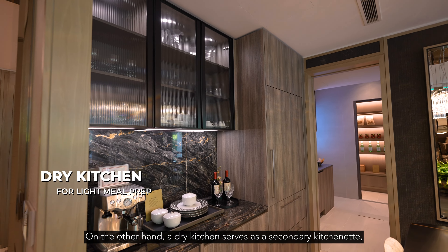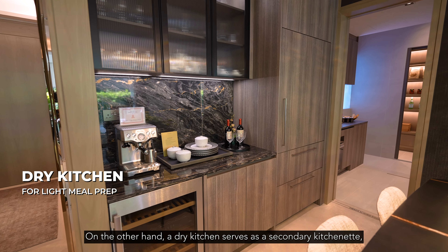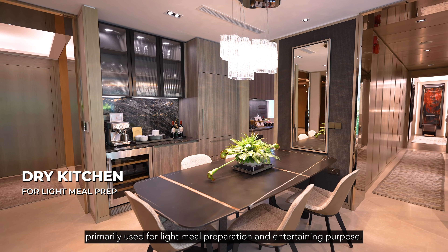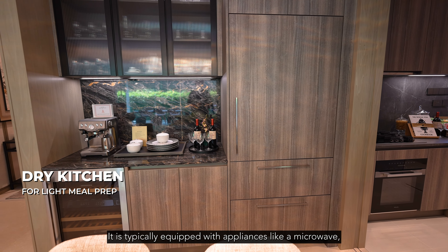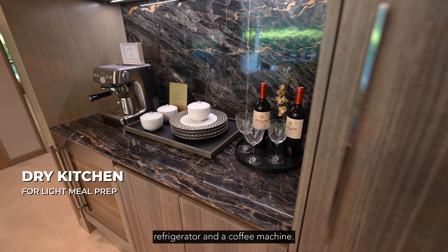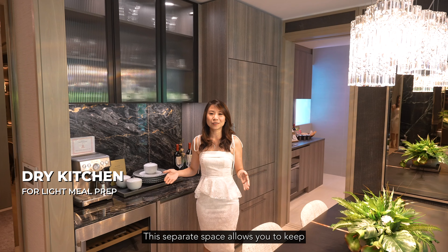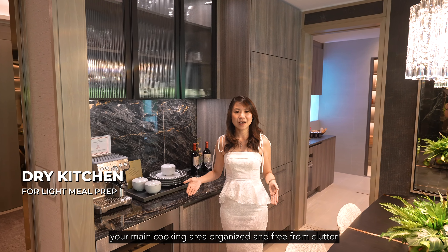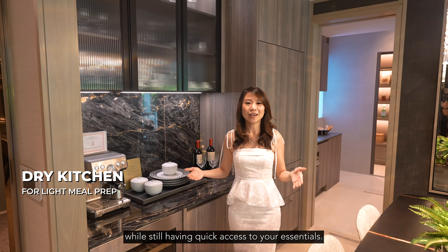On the other hand, a dry kitchen serves as a secondary kitchenette, primarily used for light meal preparation and entertaining purposes. It is typically equipped with appliances like a microwave, refrigerator and a coffee machine. This separate space allows you to keep your main cooking area organised and free from clutter while still having quick access to your essentials.